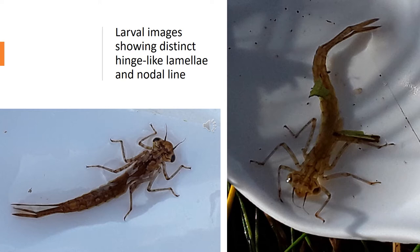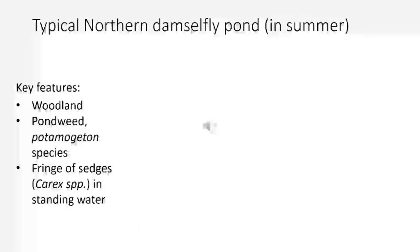Here are several other pictures of the larvae, and you can see the very distinct nodal line and hinge-like lamellae on these individuals — the dark nodal line which is quite clearly evident. Again, there's not really any spotting behind the eyes. The reason why we can do survey work in the back end, like October to December, is that the larvae are quite active in sedge vegetation and in water at this time of year compared to other species. Apart from large red damselfly, very few other species were recorded during sampling.